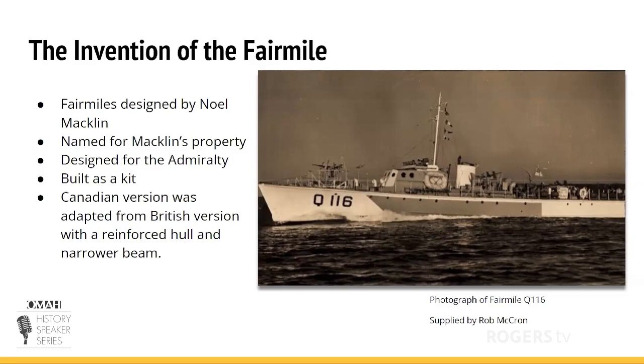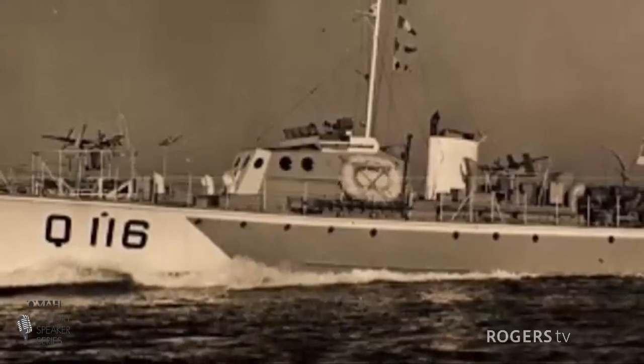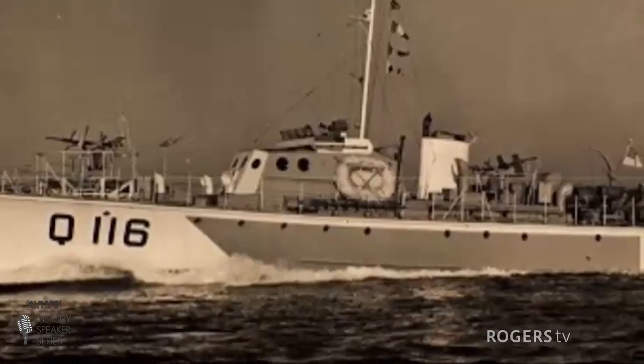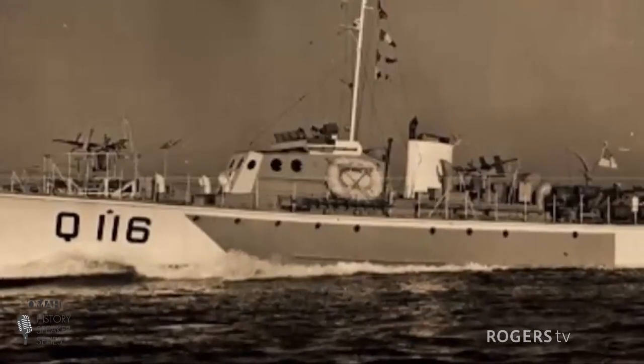When World War II broke out, Noel Macklin was asked to design a small ship that would cruise up and down the coast of England to search for German submarines. The Admiralty asked him because he was so well-known for designing boats and ships. The Fair Mile was built as a kit boat, mainly because it was quick and easy to build and easy to ship. It came in pieces just like an everyday model ship or model car — quick, and they needed that during the war.